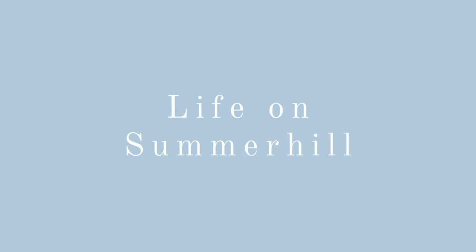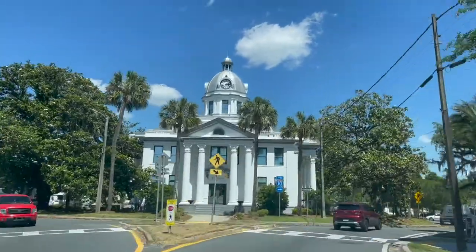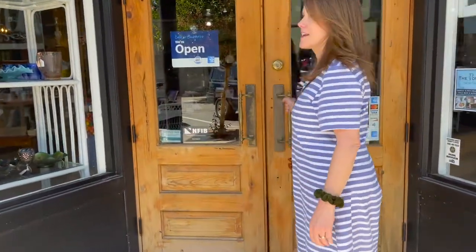Today we're talking about decorating from thrift stores. Hi, I'm Linda with Life on Summer Hill, and welcome to my home. Today I'm taking you along on a thrifting and antiquing trip. We're going to go around the store and I'm going to point out some great things you can use to decorate your home, and then we're going to come back with one item and show you how to decorate with it. Let's get started.